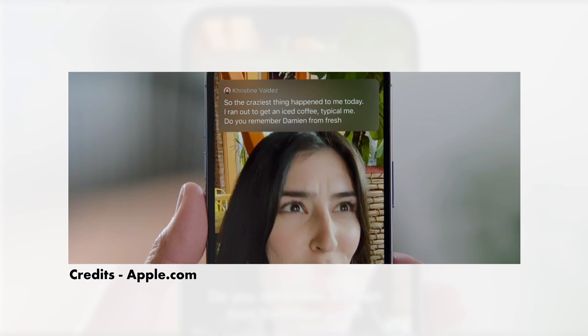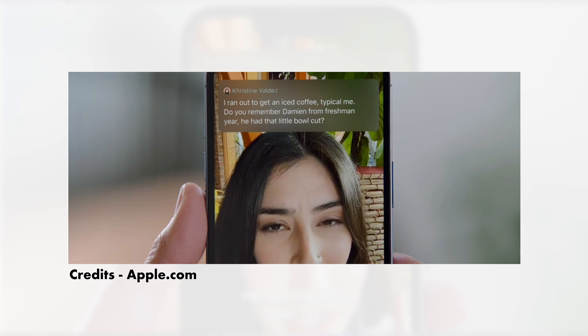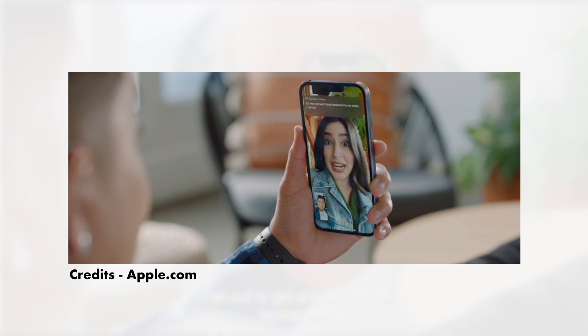The second feature coming to iOS 16 is FaceTime Captions. This feature will let you understand what a person is saying, so that even if you are hard of hearing, you don't feel left out in an individual or group FaceTime call.